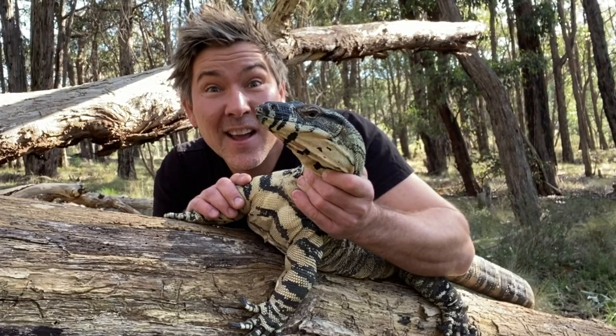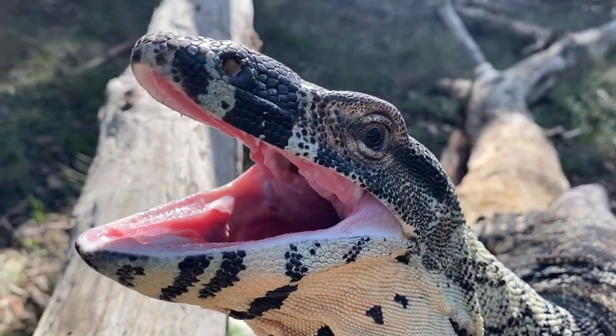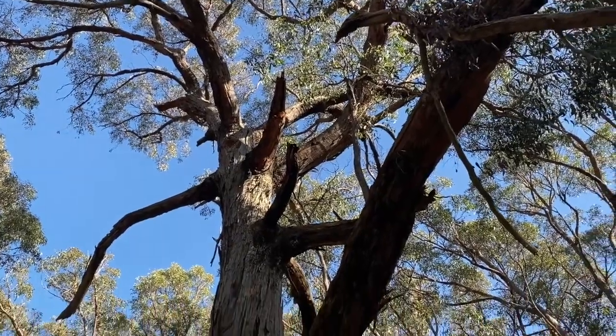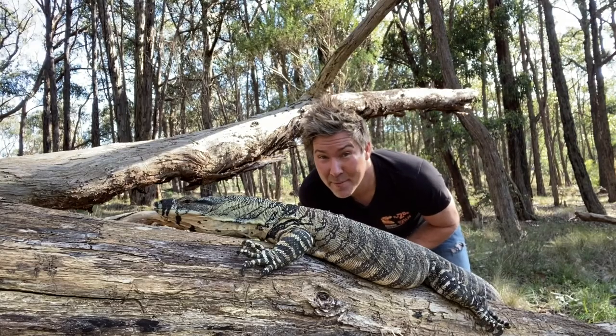Lace monitors are close cousins to the Komodo dragon. He needs tall, open eucalyptus woodlands to live in. They need the hollow logs to rest in and to hibernate in.